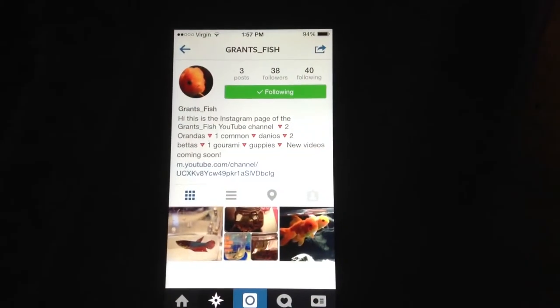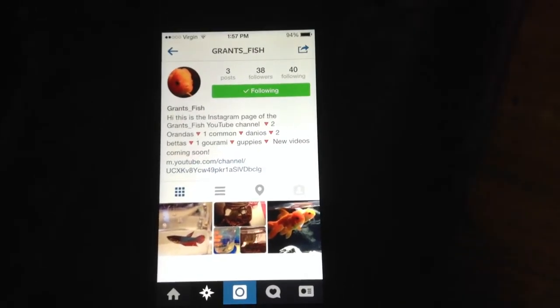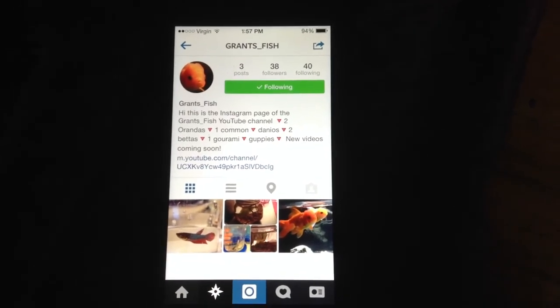Also guys, please go follow my new Instagram page. It's grants_underscore_fish for pictures of my fish, updates on my new fish, how they're doing, stuff like that. Thanks.